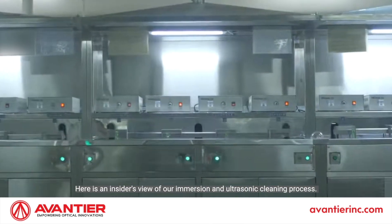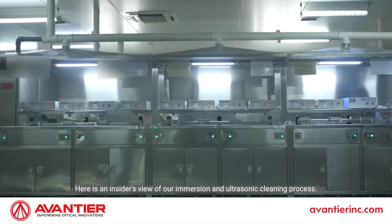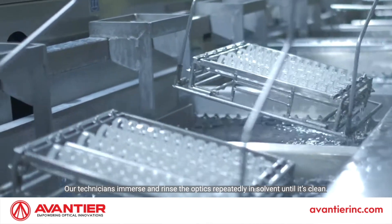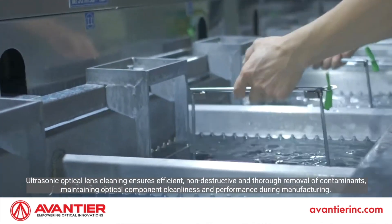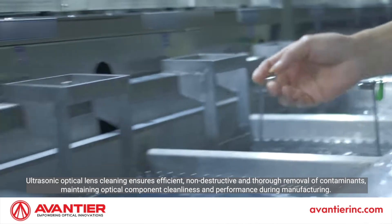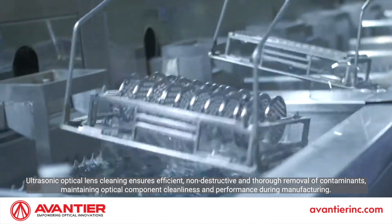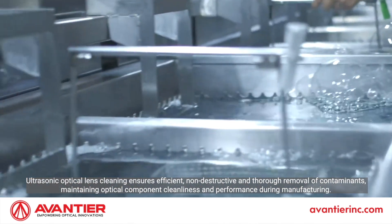Here's an insider's view of our immersion and ultrasonic cleaning process. Our technicians immerse and rinse the optics repeatedly in solvent until it's clean. Ultrasonic optical lens cleaning ensures efficient, non-destructive, and thorough removal of contaminants, maintaining optical component cleanliness and performance during manufacturing.